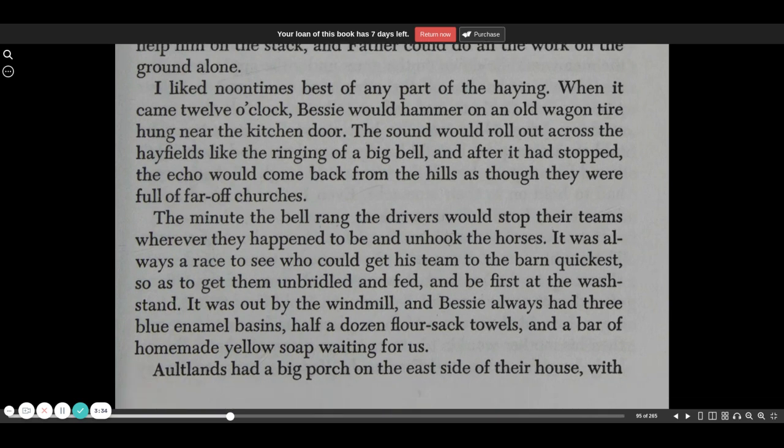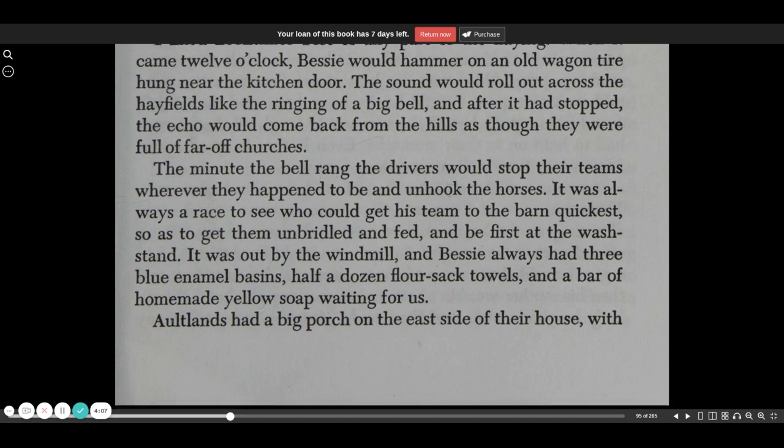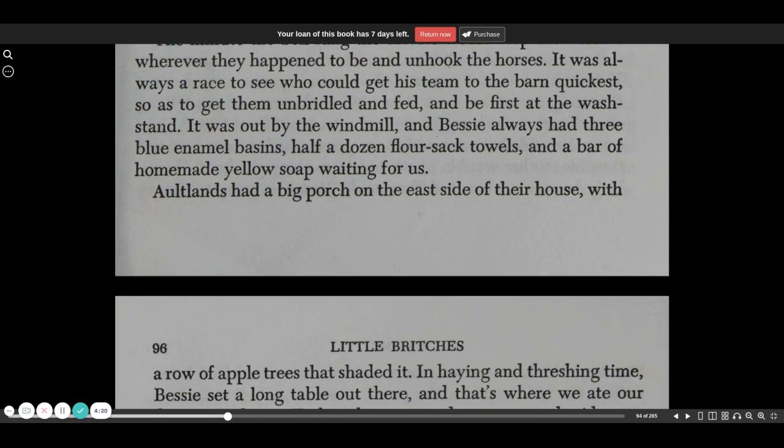I liked noontime best of any part of the haying. When it came 12 o'clock, Bessie would hammer on an old wagon tire hung near the kitchen door. The sound would roll out across the hayfields like the ringing of a big bell, and after it had stopped, the echo would come back from the hills as though they were full of far-off churches. The minute the bell rang, the drivers would stop their teams wherever they happened to be and unhook the horses. It was always a race to see who could get their team to the barn quickest, so as to get them unbridled and fed, and be first at the washstand.